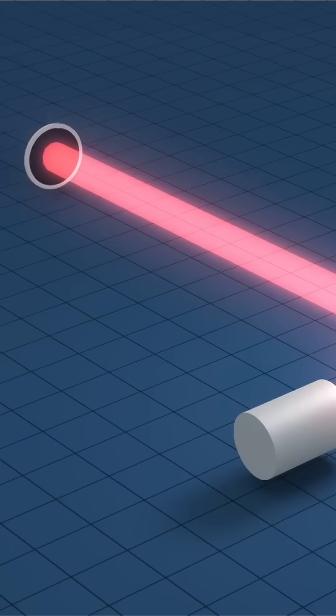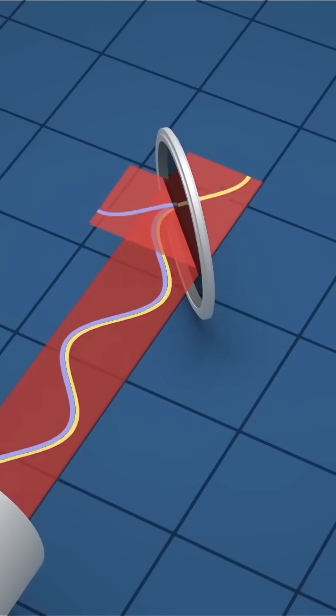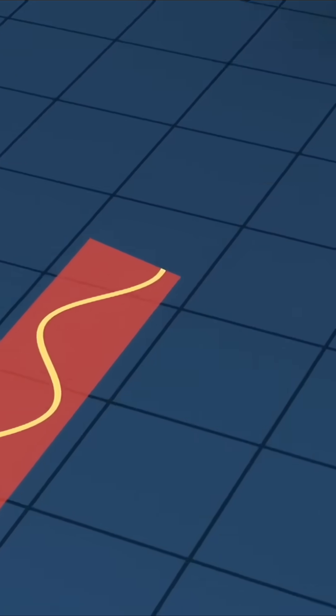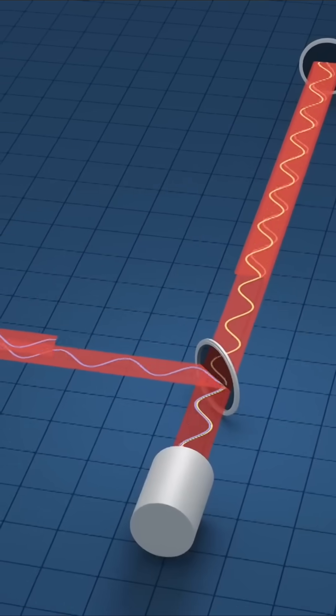When a gravitational wave passes, it stretches and squeezes the tunnels. LIGO uses interferometry to detect these changes with precision, akin to measuring the width of a human hair compared to the Milky Way galaxy.